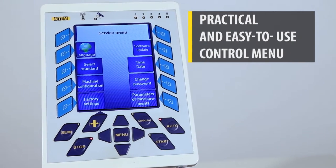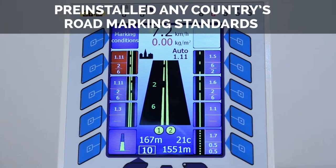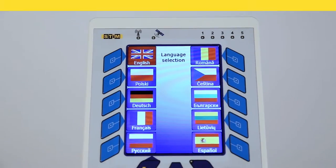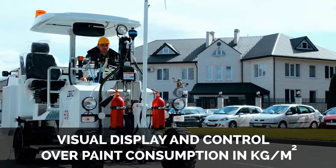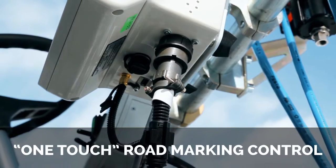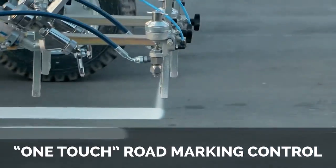A practical and easy-to-use control menu. The system enables carrying out works in line with any country's standards and supports up to 10 languages. Visual display and control over paint consumption and moving speed. Crossing-allowed-limits signal, and ability to connect an auxiliary remote controller, applying road marking with the press of a button.